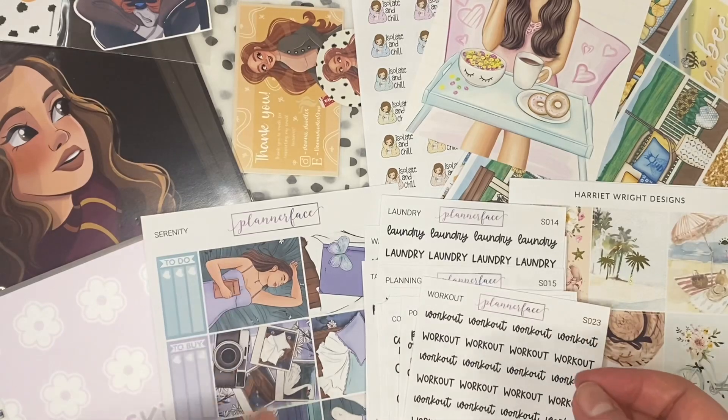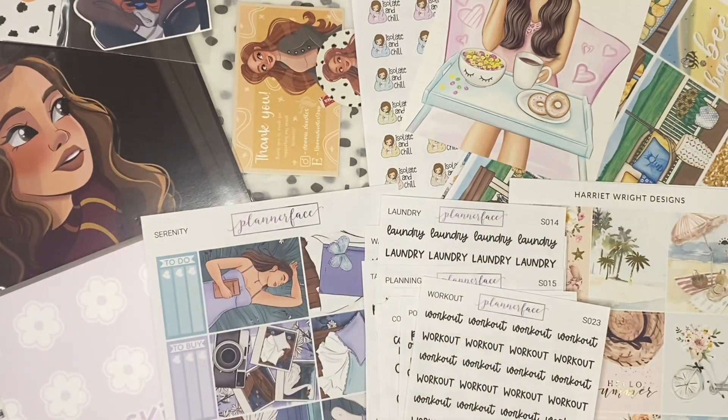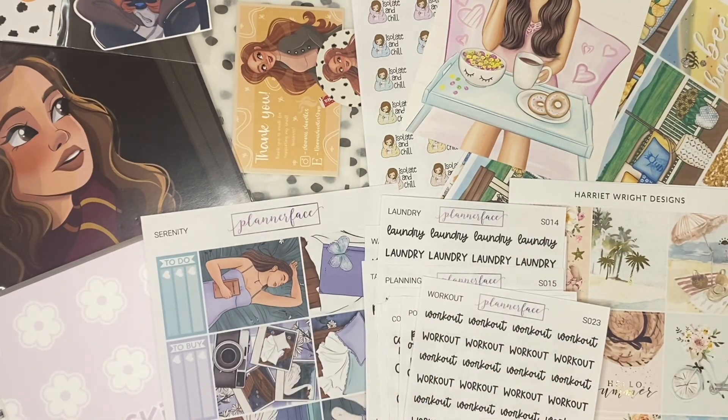So that is actually it for my order from Planner Face and that is it for today's video. I really hope you enjoyed — I will link to all of these shops in the description down below. If you did enjoy this video please give it a like, comment below — I would love to hear what was your favorite thing that I hauled. And if you haven't already subscribed to my channel I would love it if you would subscribe and join the little family we have over here. Otherwise I will see you in my next video — bye!